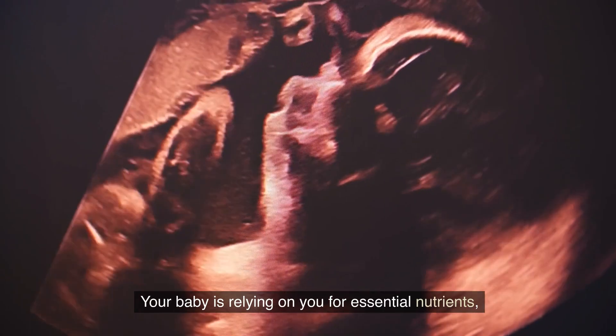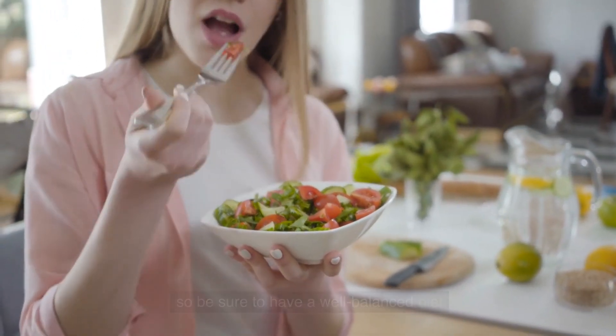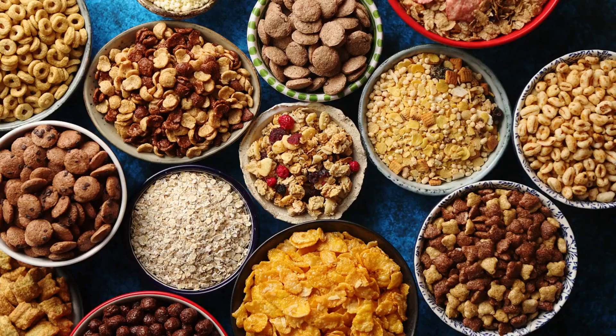Your baby is relying on you for essential nutrients, so be sure to have a well-balanced diet that includes fruits, vegetables, lean protein, and whole grains.